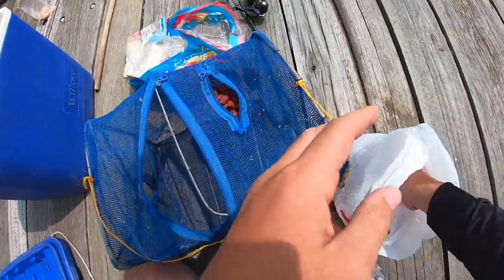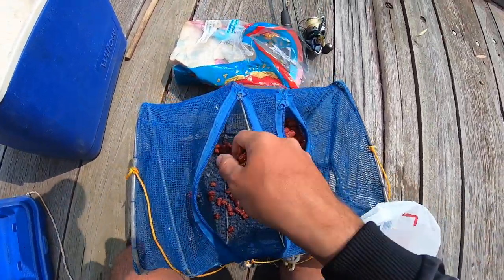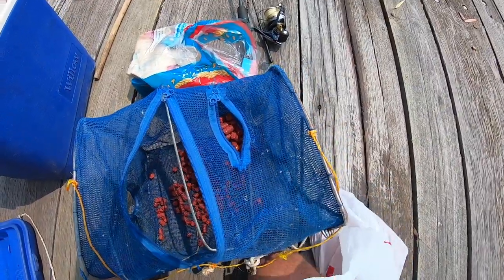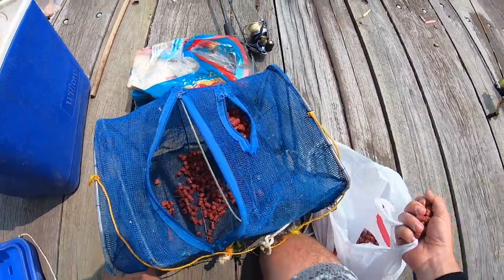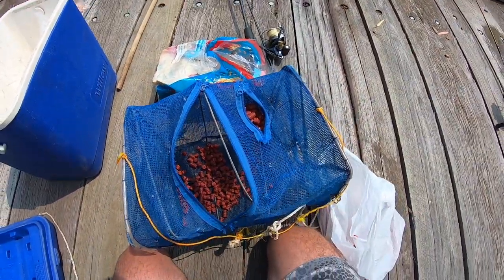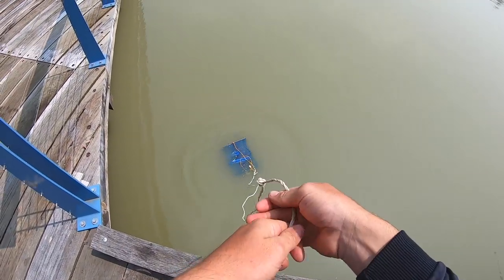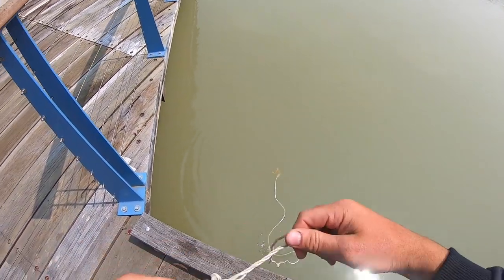I've got some fish-on bait and burley — red rockets. They have quite a bit of smell to them, so I'm gonna chuck a few handfuls in here and see if any yabbies like them. I'll put it about here, let that sink slowly, and then just tie it up.